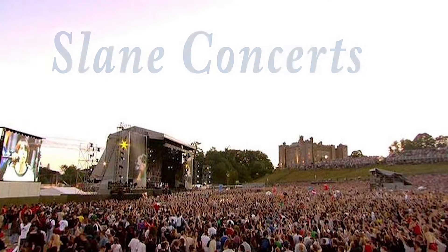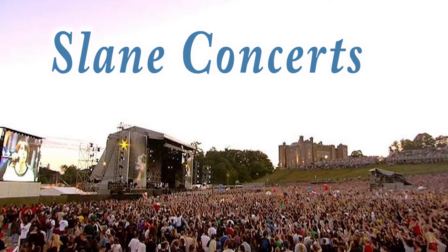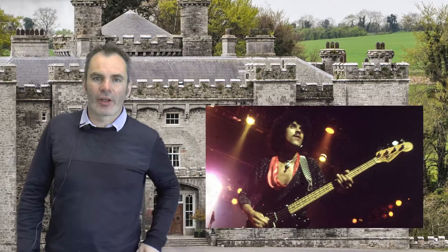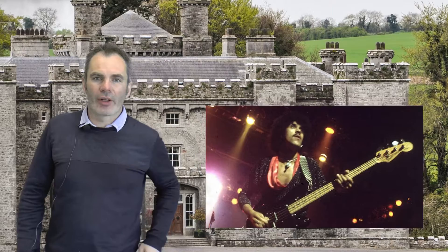The sloping grounds of Slane Castle form a natural amphitheatre, which has ensured many world-class acts have played concerts here for nearly every year since 1981. I was only a kid when the first concert happened, but memories of walking through the village just to see all the people that gathered to see the Rolling Stones in 1982 — I'll never forget that as a kid.